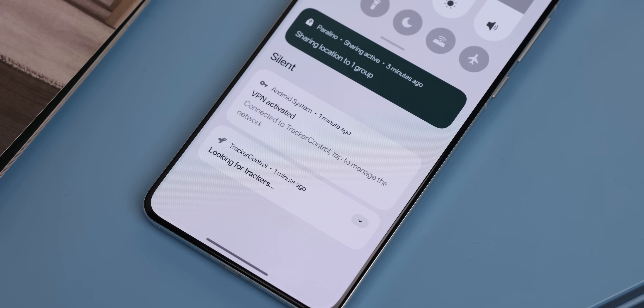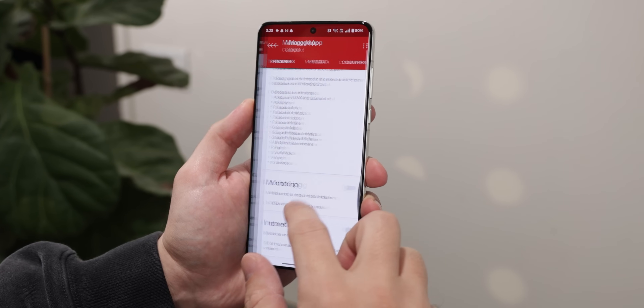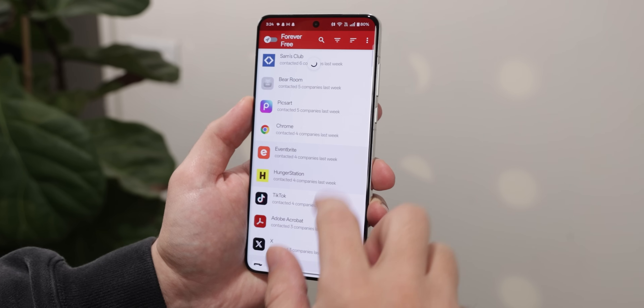The app works through a local VPN to analyze your network activity right on your device, so no external servers or routing is needed. Just keep in mind that if you do enable it, some apps may end up having certain features that stop working. It's rare, but it happens. But luckily, you can blacklist those apps from being monitored.